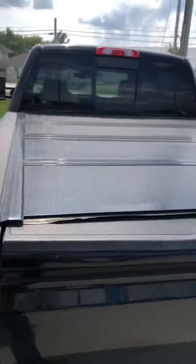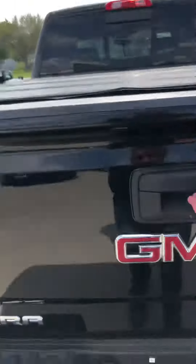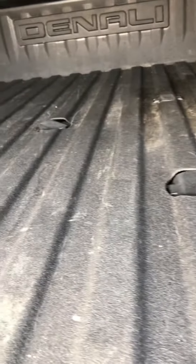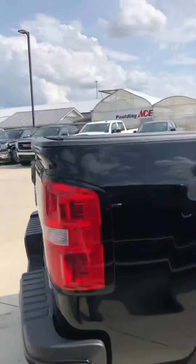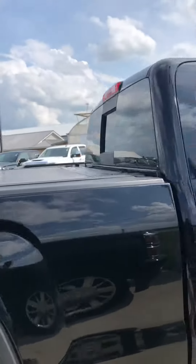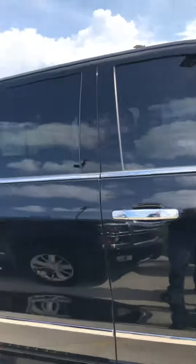Hard tonneau cover on the back, as you can see. It does have a spray-in bed liner. It also has the fifth wheel trailer package already installed from the factory. Very nice truck — talk to you soon.